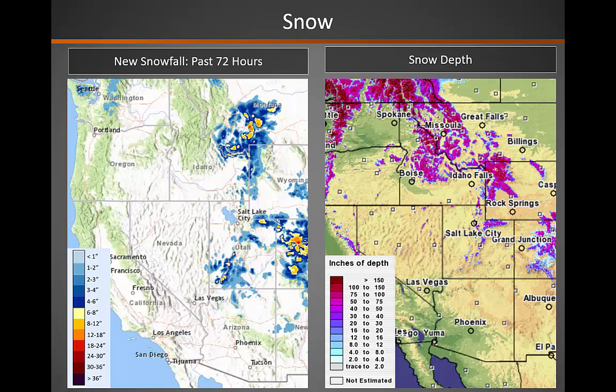As far as snowfall, there was a small bit of snowfall that fell across the southwestern part of the area, mainly across the higher elevations. And as far as snow depth, which you can see up on the right, it's really just confined to the highest elevations at this point.